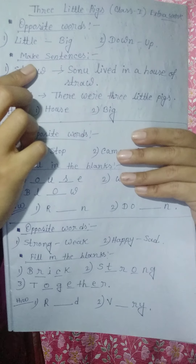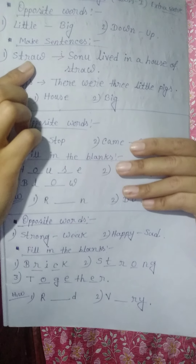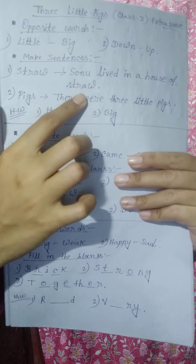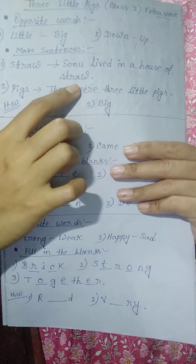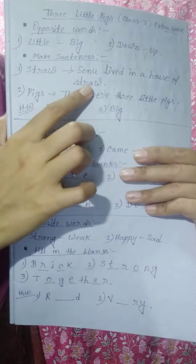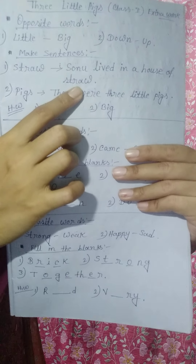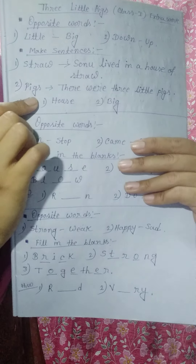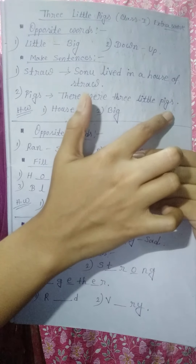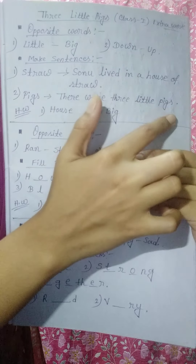Here you can see some mixed sentences. The first word is straw — the sentence is: Sonu lived in a house of straw. This line you can also find in the story. And the second word is pigs — the sentence is: there were three little pigs. This line you can also find in the story.